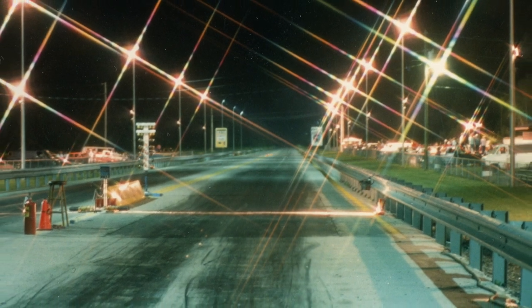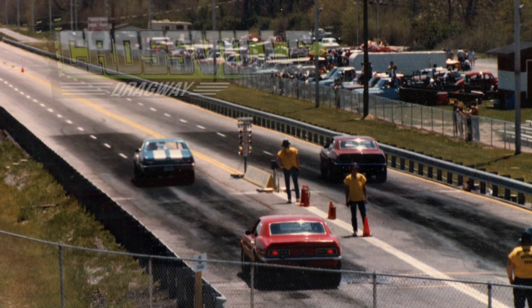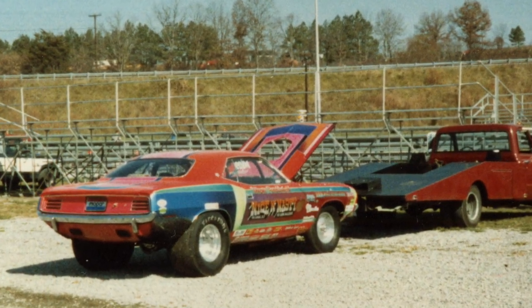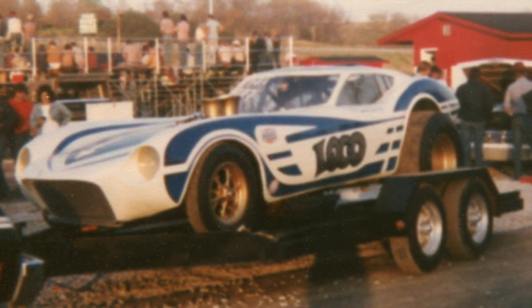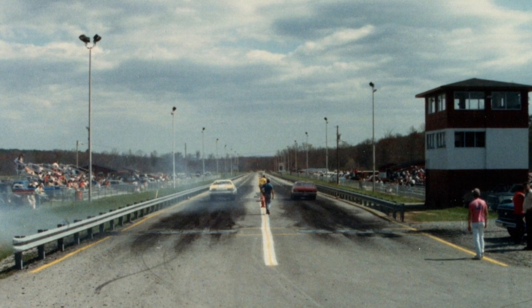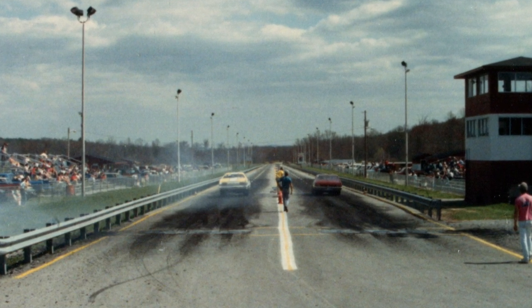On this episode of Backtrack, we're taking a deep dive into the history of Crossville Dragway, located in Crossville, Tennessee. If you've watched any of my other videos, you know that I love drag racing history, and that goes for the cars, the people, and the racetracks. I'm starting this new series called Backtrack, which is going to give me the opportunity to tell you the history of drag strips.